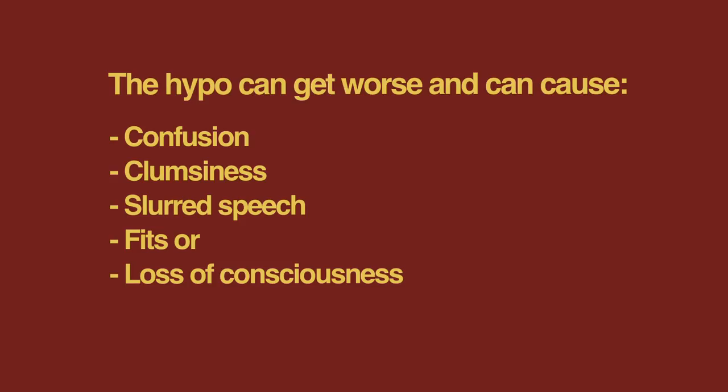If hypos are left untreated, then the blood glucose may continue to fall. The hypo can get worse and can cause confusion, clumsiness, slurred speech, fits or loss of consciousness. If the hypo is severe enough, it can become a medical emergency. It can cause seizures, coma and in the worst case scenario, death. So it is very important to treat a hypo immediately.